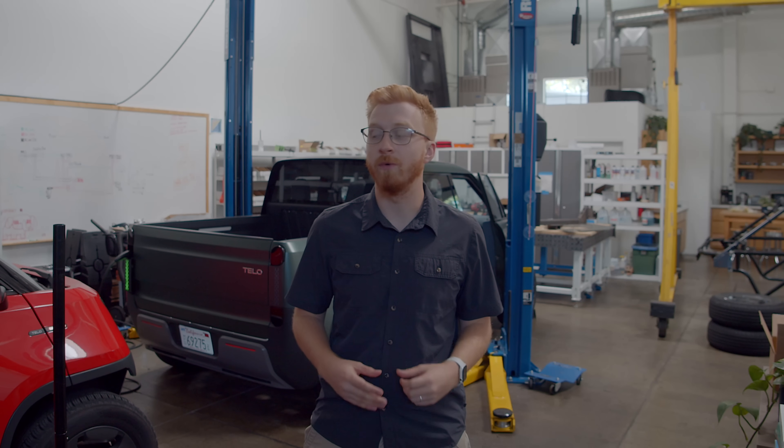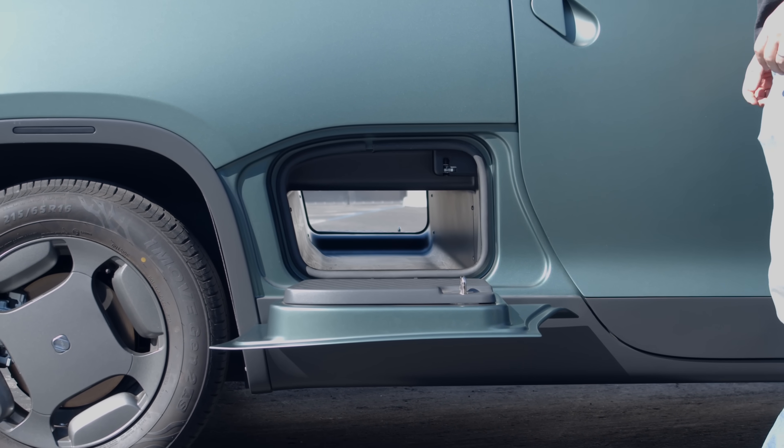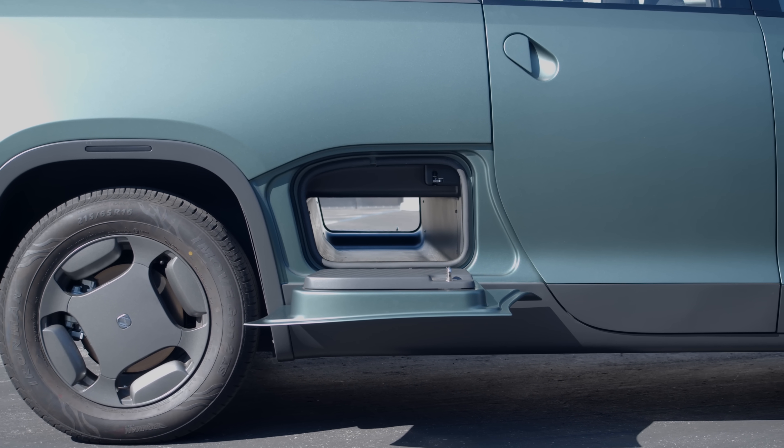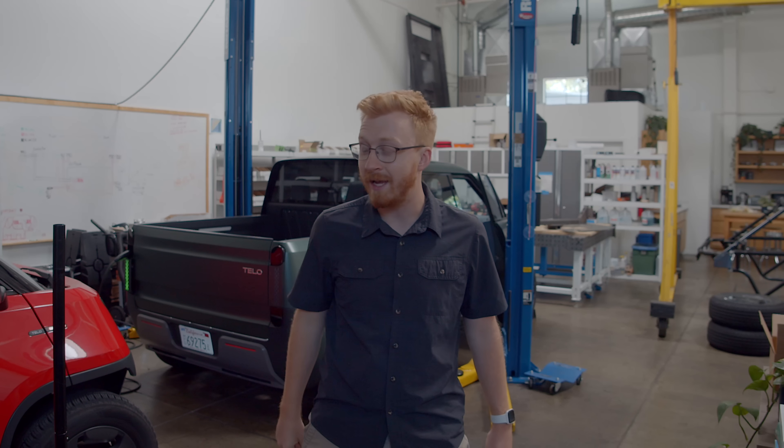Some people have theorized that maybe you could fit a small gas generator within the monster tunnel. But like many engineering decisions, that's a pretty big compromise, because our vehicle was optimized for use in cities. We know security and safety is a huge selling point of electric vehicles, so making sure there's a place to store your valuables without worrying about somebody smashing a window was really important to our customers.